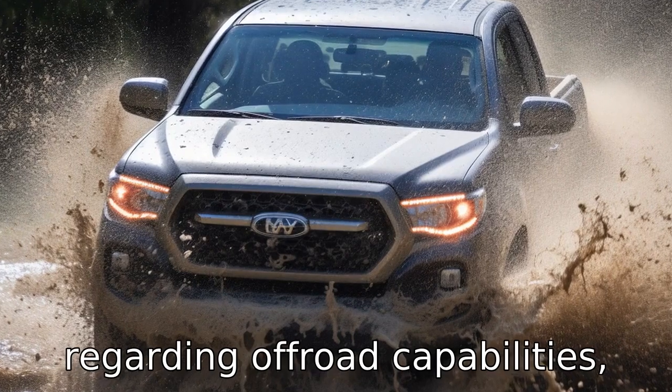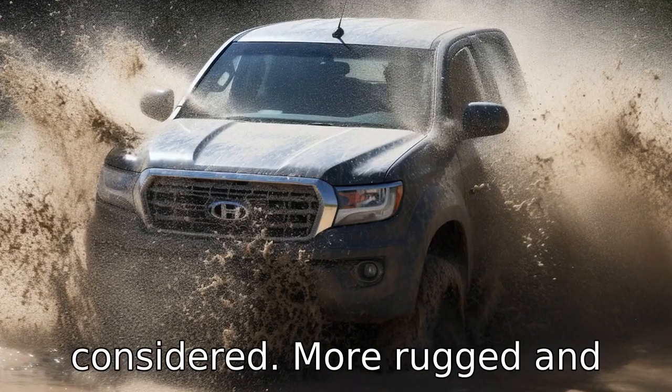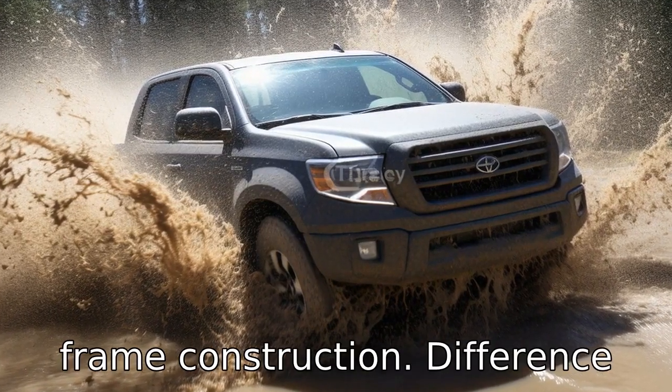Difference 6. Regarding off-road capabilities, while both are excellent, the 4Runner is generally considered more rugged and better equipped for off-road conditions, due to its body-on-frame construction.